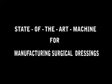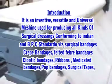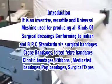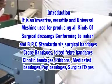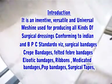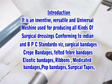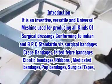State-of-the-art machine for manufacturing surgical dressings. It is an inventive, versatile and universal machine used for producing various kinds of surgical dressings, conforming to the British pharmacopoeia and Indian standards.